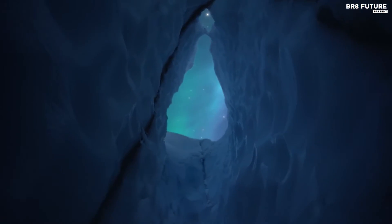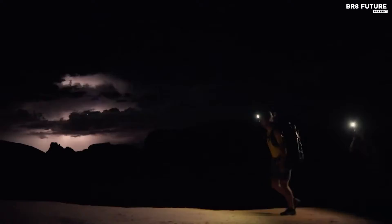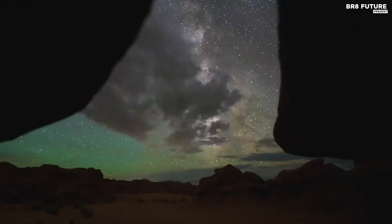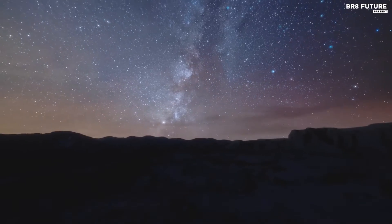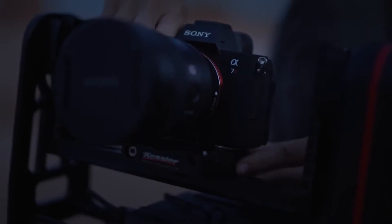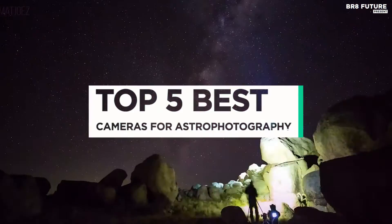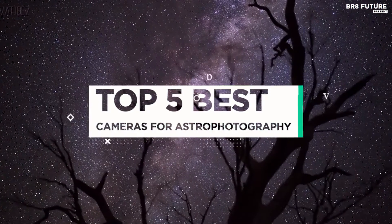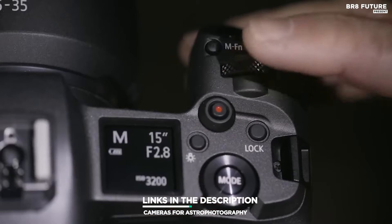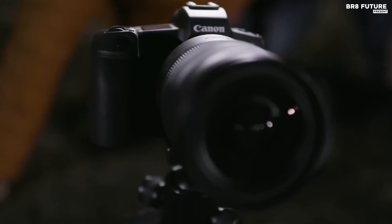In the realm of astrophotography, the right camera can make all the difference. Armed with cutting-edge technology and advanced features, these cameras provide astrophotographers with the tools needed to capture the mystique and grandeur of distant galaxies, nebulae, and celestial phenomena. That's where our guide to the top 5 best cameras for astrophotography you can buy this year comes in. All links to products can be found in the description below — let us know in the comments which tech-related topics you'd like to see in our next videos.